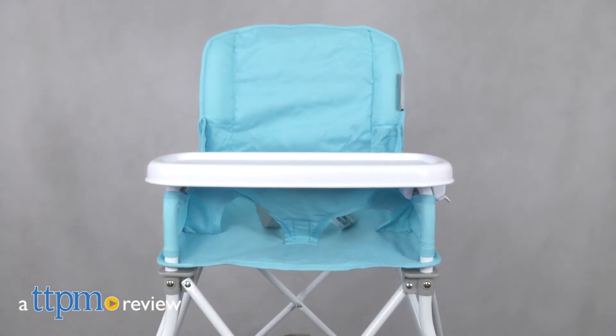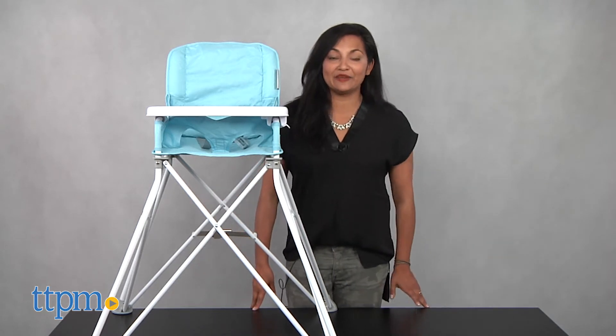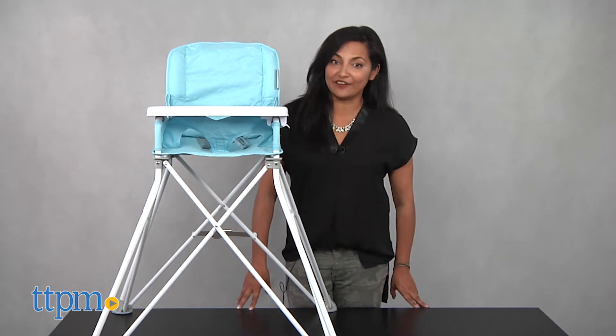A high chair that comes along on all your adventures. Hey everyone, this is Maria with TTPM and here we have the Pop and Sit Portable High Chair.